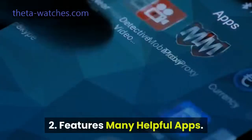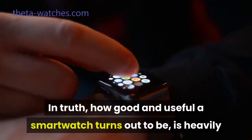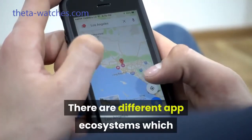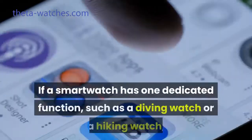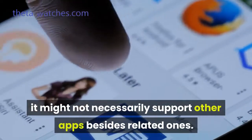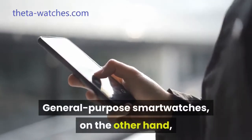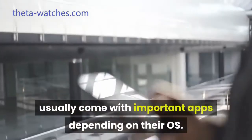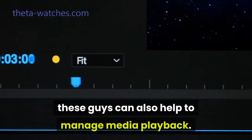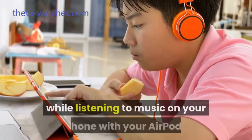Number two: features many helpful apps. Another thing a smartwatch does is that it comes with many helpful apps. In truth, how good and useful a smartwatch turns out to be is heavily dependent on the quality of apps it supports. There are different app ecosystems which revolve around either Apple or Google. If a smartwatch has one dedicated function, such as a diving watch or a hiking watch, it might not necessarily support other apps besides related ones. General-purpose smartwatches usually come with important apps depending on their OS. Number three: helps to manage media. For smartwatches that are synced to smartphones, these can also help to manage media playback. So you can change tracks or reduce or increase volume on your smartwatch while listening to music on your iPhone with your AirPods.